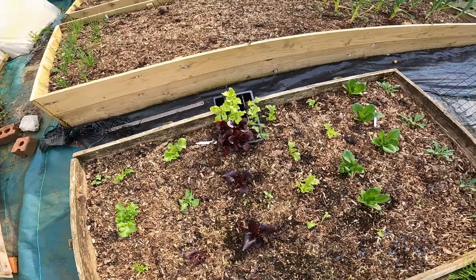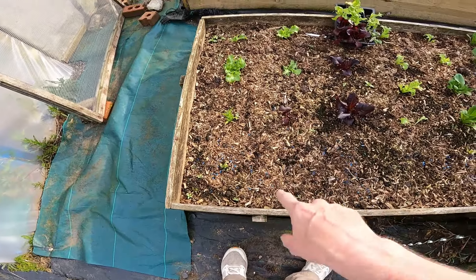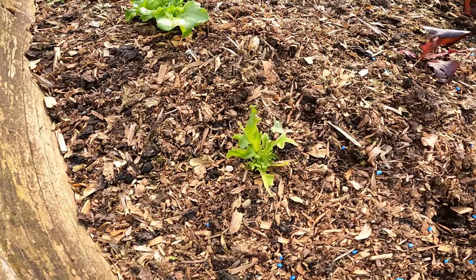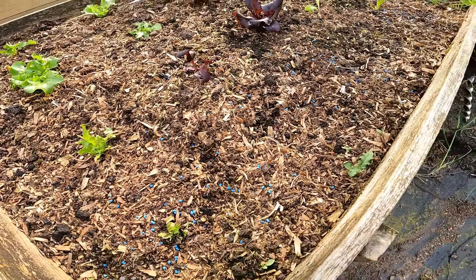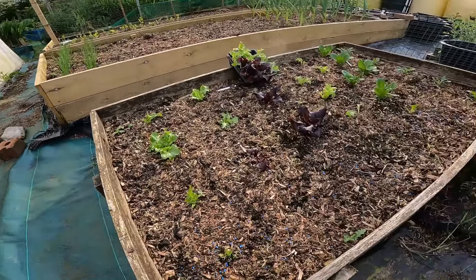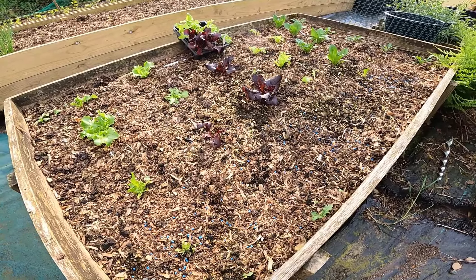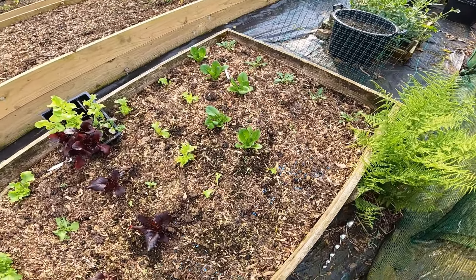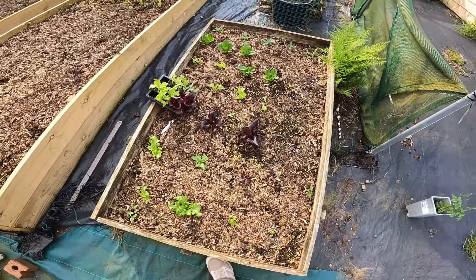Onto the lettuce bed - I've brought some fresh ones up from the polytunnel because quite a few in this front bit have been eaten by something. Every two in each row has been eaten and you can see there's just a little stump left. I've put slug pellets down but there's not a single slug trail, not a single dead slug, and it's not pheasants because I've been putting mesh over the top. I just don't understand it - it's a real mystery.